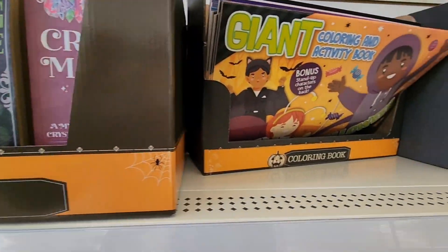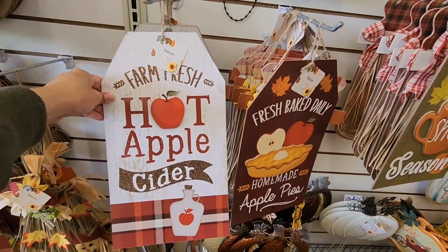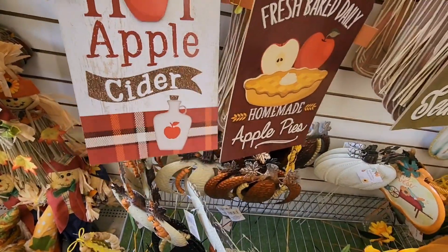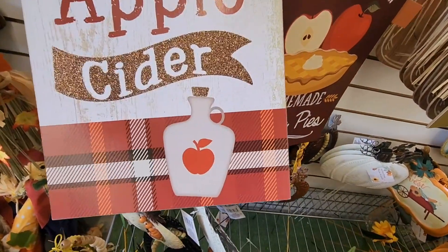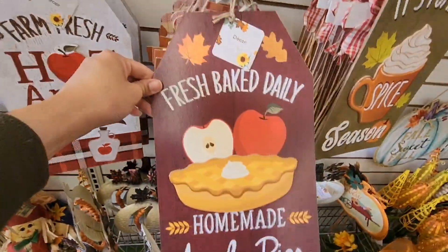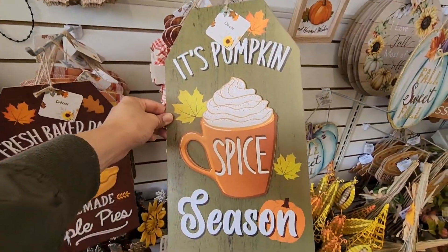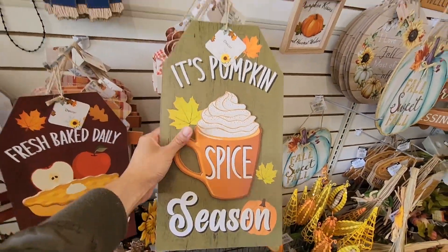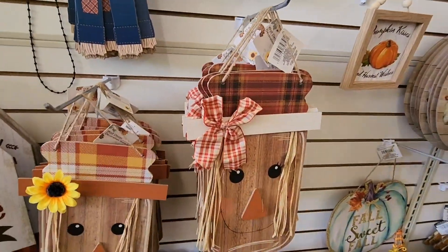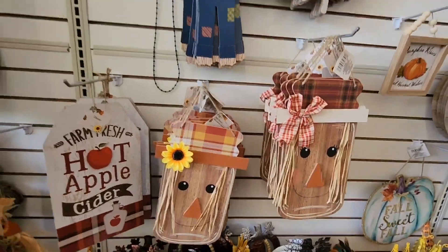Here are some fall signs that are brand new — 'Fresh Hot Apple Cider' with a little trinket that looks like an apple cider jug, and 'Fresh Baked Daily Homemade Apple Pies.' It's pumpkin spice season! And these are brand new — they look like mason jars with scarecrow girls on them. They're really pretty.